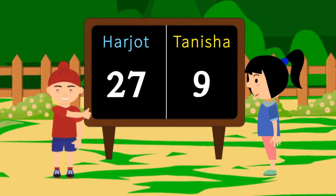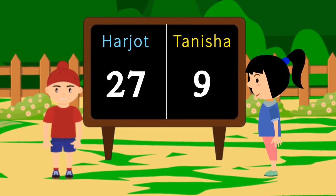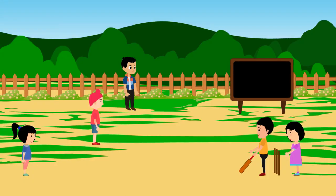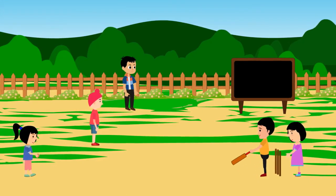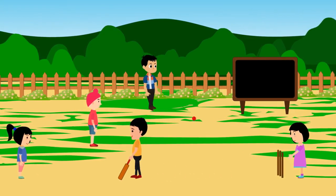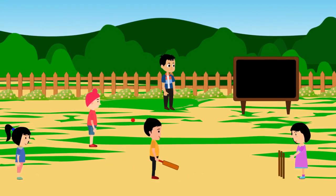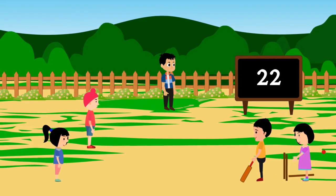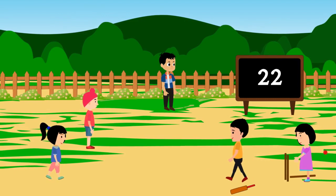I have scored 27 runs. I have scored nine runs. Now it is Aslam's turn. He picks the bat and makes runs. When the runs reached 22, Aslam was out.